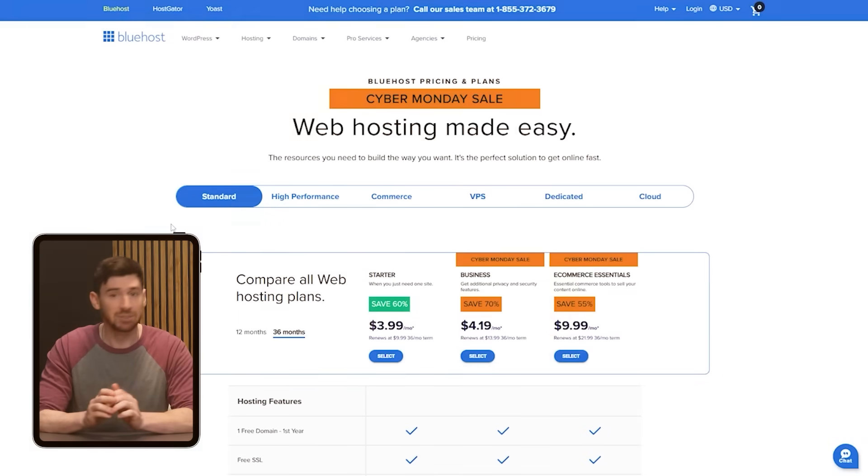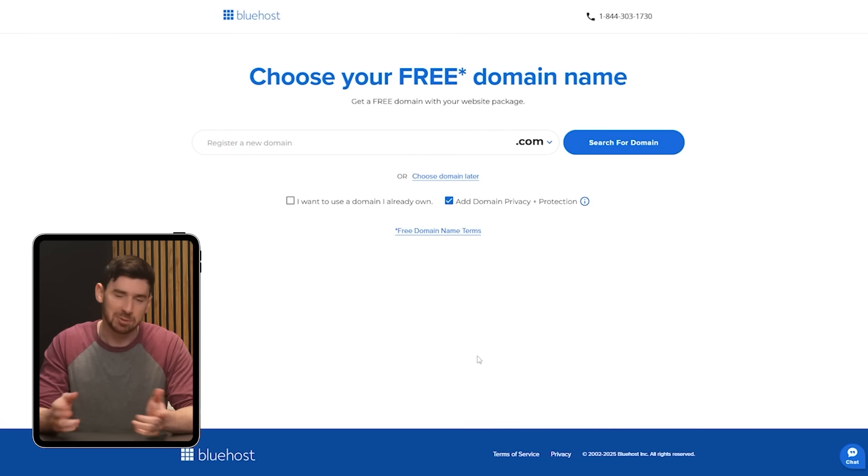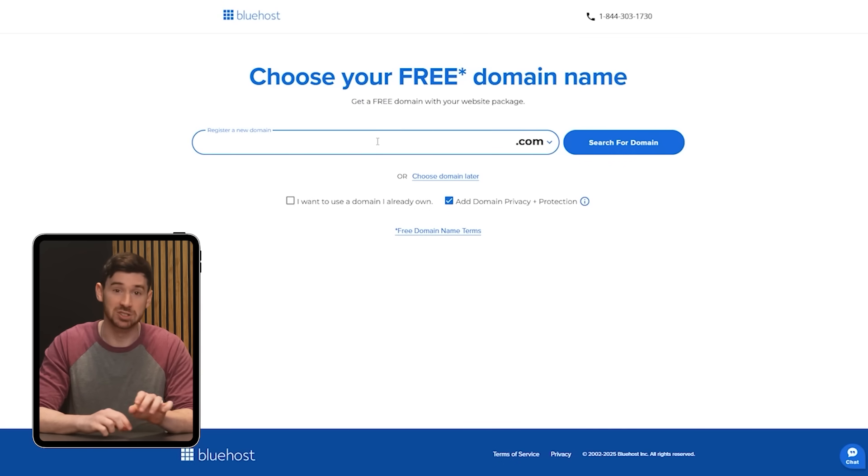Getting started with Bluehost is pretty simple. After you pick a hosting plan, you'll go through a quick setup process where you can register a new domain or connect one you already own. Then Bluehost gives you the option to install WordPress automatically with just one click, which is a big help if you're not familiar with the manual setup.